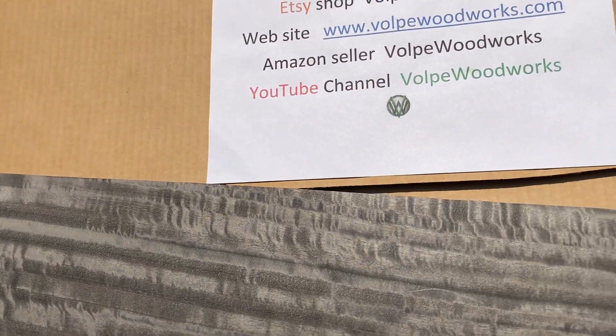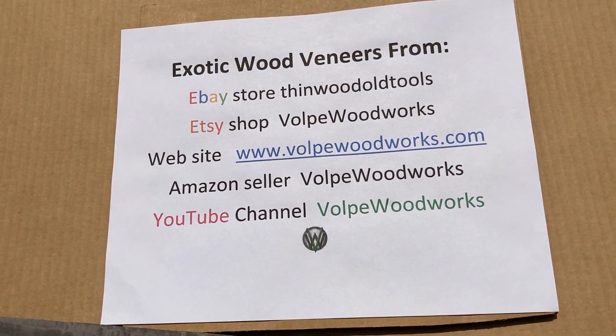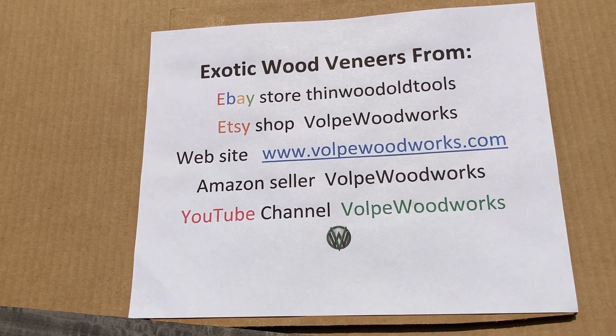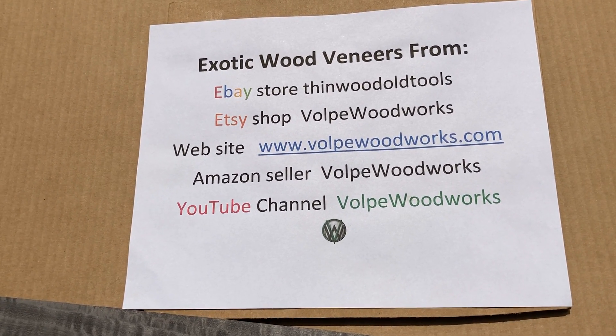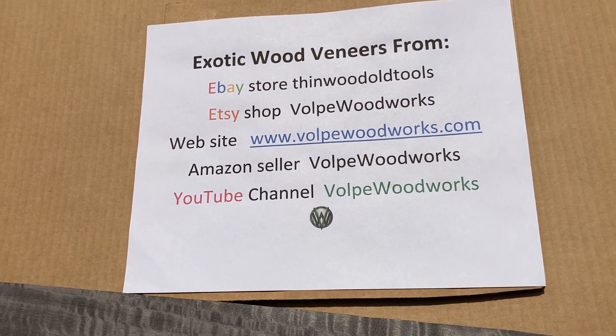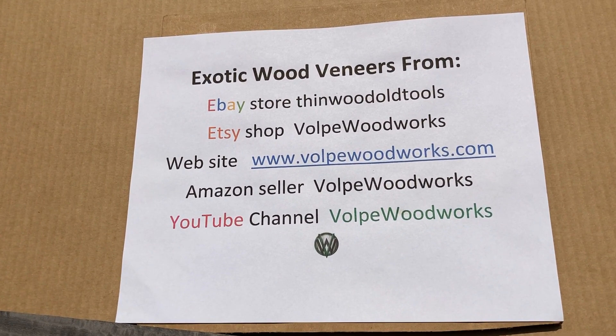You can find more of this on my eBay store, Thin Wood and Old Tools. I have plenty of other veneer listings on my Etsy shop, Volpe Woodworks, my website VolpeWoodworks.com, my Amazon store, and my YouTube channel, all under Volpe Woodworks.